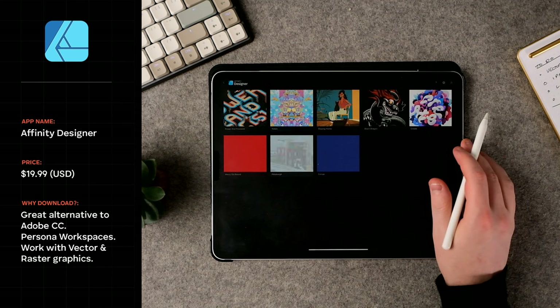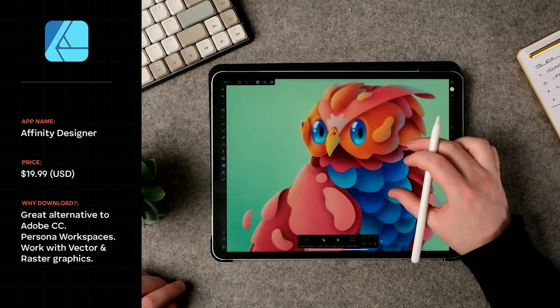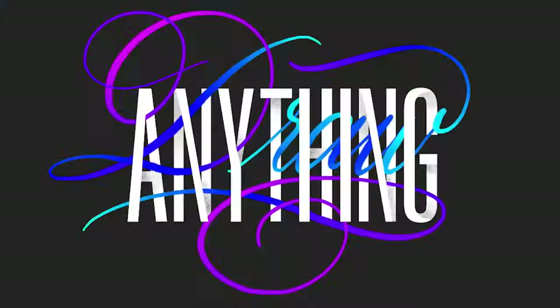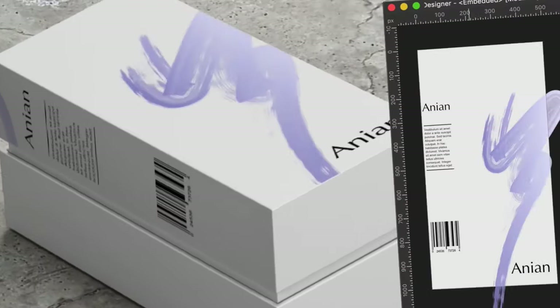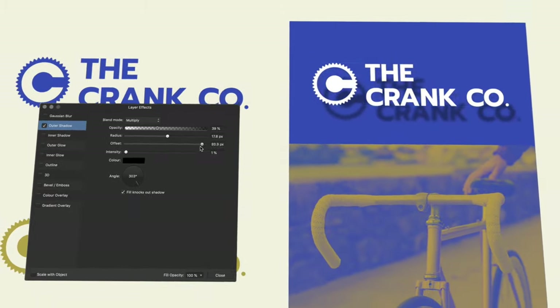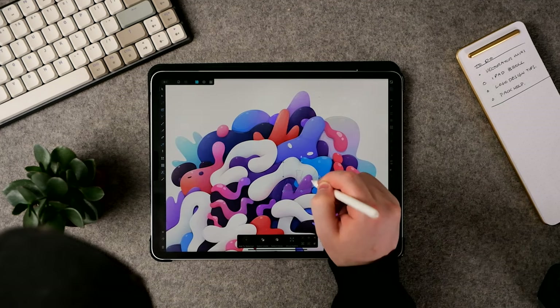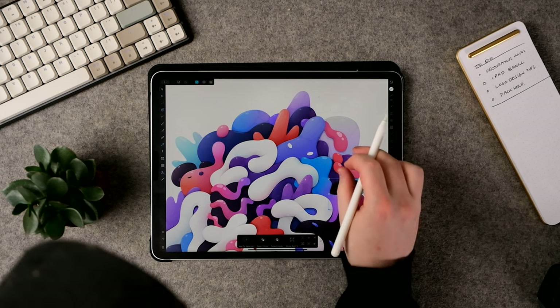Last but by no means least is Affinity Designer. This app is amazing for all things design and has incredible workflows for different kinds of projects. Affinity Designer is the most versatile app you could use as a graphic designer or creative professional — think of it as Photoshop, Illustrator, and Adobe XD all in one. From designing vector logos to adding that logo to a mock-up to designing a UI, you can do everything. I haven't used it as much personally since I'm solidly in the Adobe suite, but if you don't like subscriptions and don't mind a one-time payment of less than $50, this is the can-do-it-all app for you.